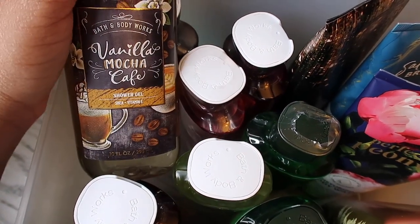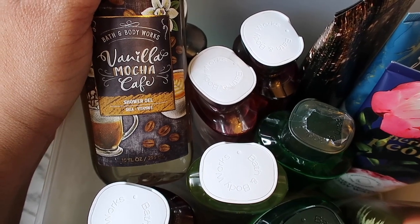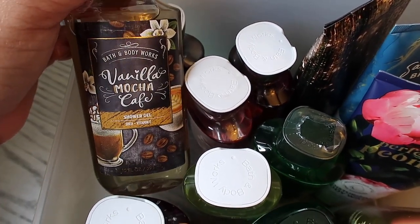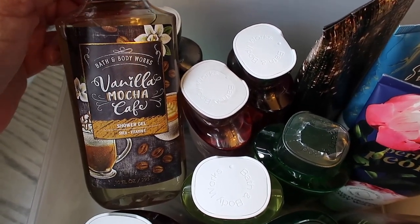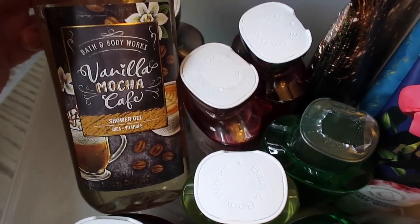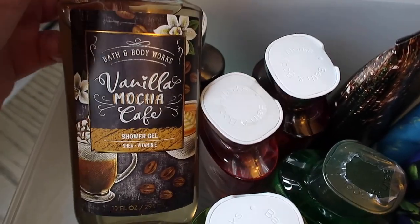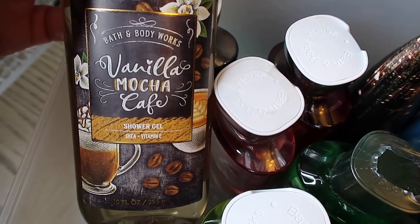The next one is a new one — Vanilla Mocha Cafe. It smells just like a vanilla mocha coffee, straight like coffee and coffee beans. I can't wait to use this in my bathroom because I love the smell of coffee even though I don't drink it. It's very strong, just like a vanilla mocha coffee smell — I love that.